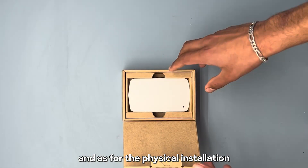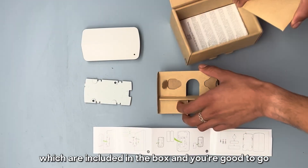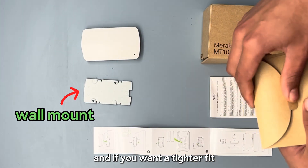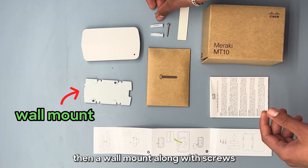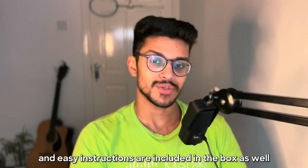And as for the physical installation, that's easy too. Just peel and stick the tabs which are included in the box, and you're good to go. And if you want a tighter fit, then a wall mount, along with screws and easy instructions, are included in the box as well.